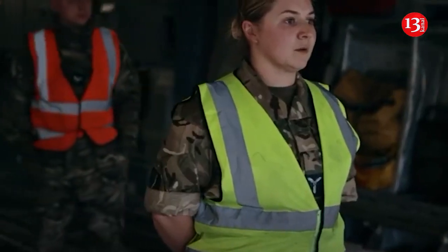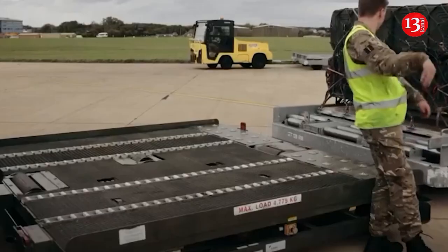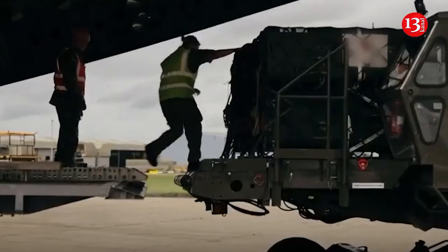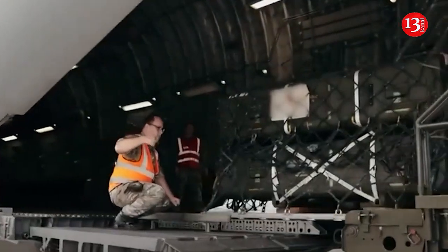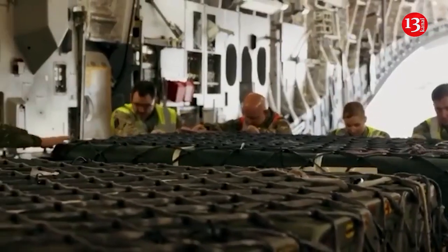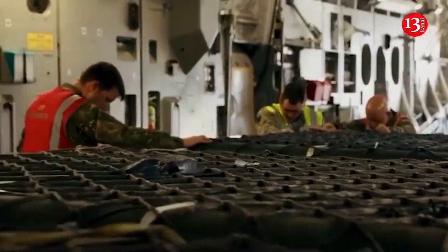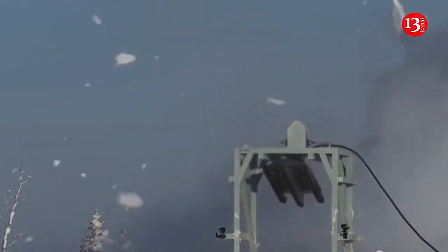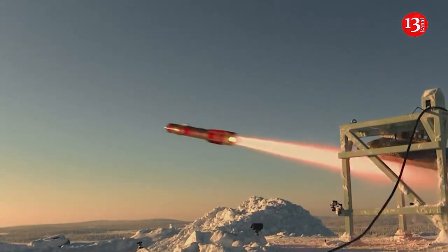The U.K. has armed Ukraine with Brimstone 2 missiles. The U.K. has supplied Ukraine with advanced Brimstone 2 high-precision missiles. The precision-guided missiles have been provided as part of the aid package to the Ukrainian army. This aid has played a crucial role in stalling Russian advancements, the U.K.'s mainstream defense said in a statement on November 27.